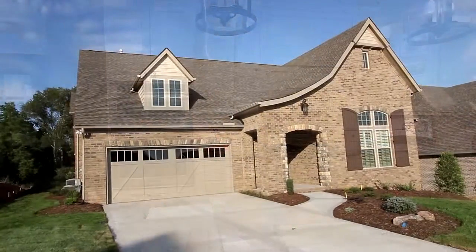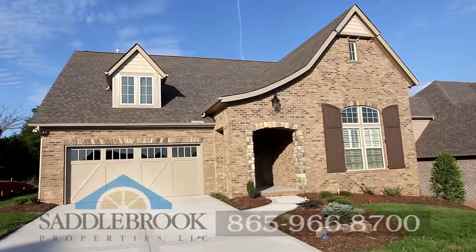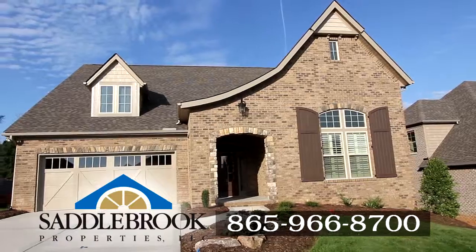We can provide a personalized showing of the Morgan floor plan. For more information on custom plans and options, call us at 865-966-8700.